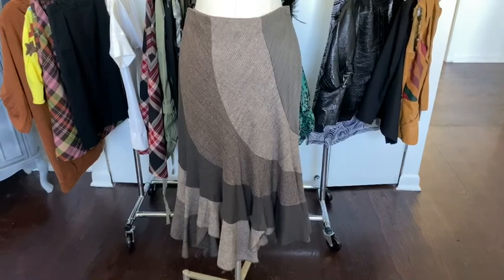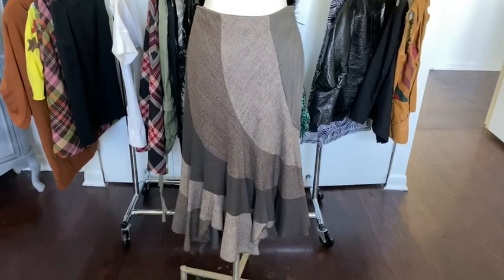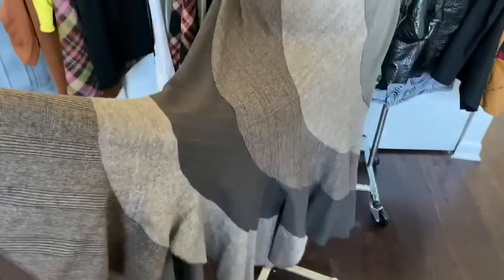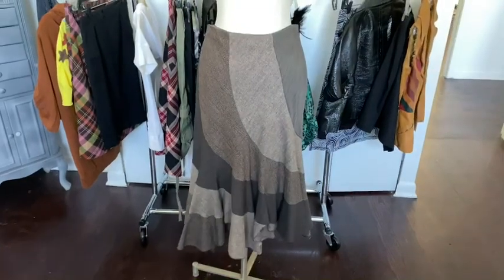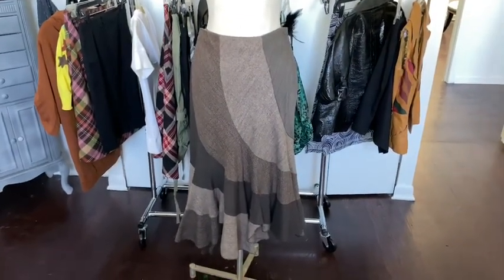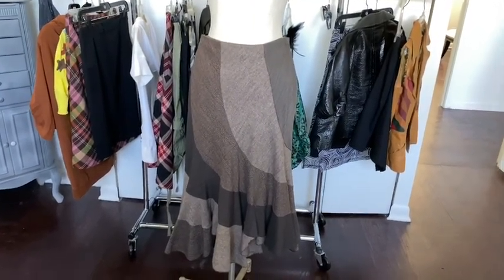And this skirt — I absolutely love this skirt. I'm feeling the vintage 70s vibes with this one. If you guys remember the show Good Times, there was a character by the name of Thelma — she was going to school for fashion designing. When I saw this piece, I just immediately thought of her. She was very, very fashionable on the show.